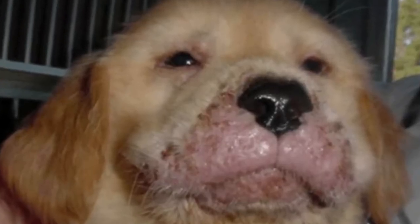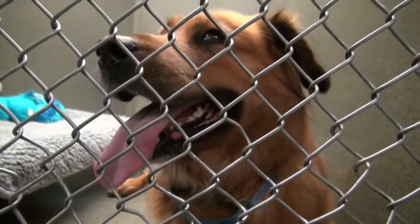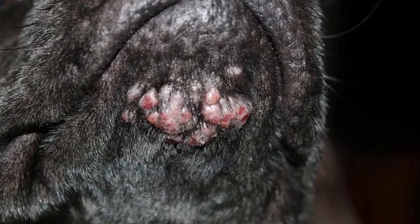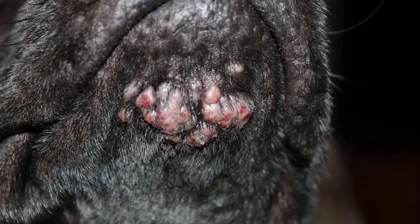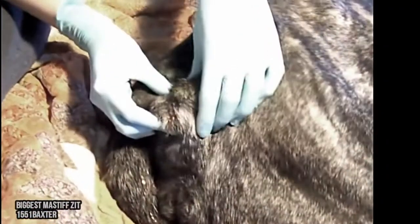Dog acne, also called chin pyoderma, puppy dermatitis, muzzle folliculitis, furunculosis, or simply pimples, is a fairly common inflammatory condition that affects the lips, chins, and muzzles of puppies and young adult dogs. Here are a few examples.